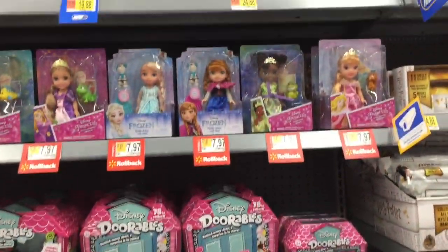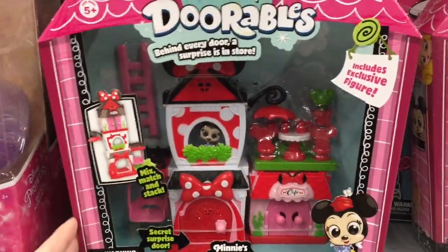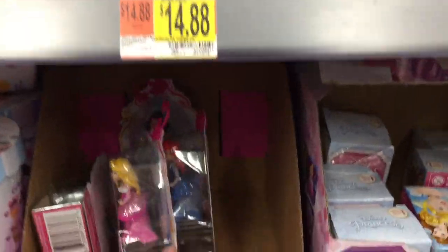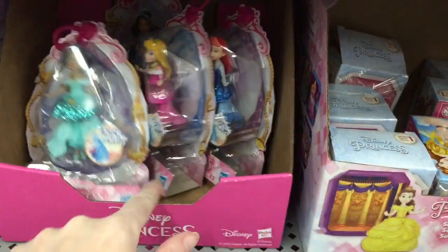Over here they have some Disney stuff still on rollback, and then the new Dorable play set - this cute little Mini Mouse play set. I love all the red and white and her bow. That one's definitely new and really cute. They have those ones and these little blind box princess stuff.